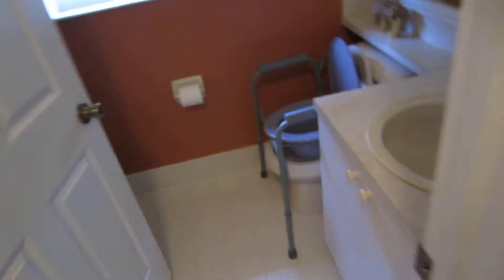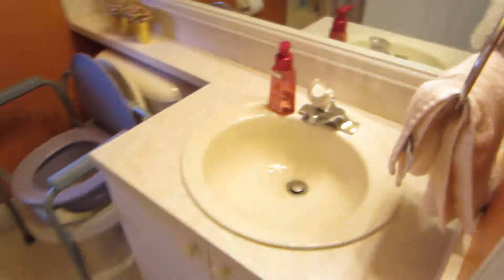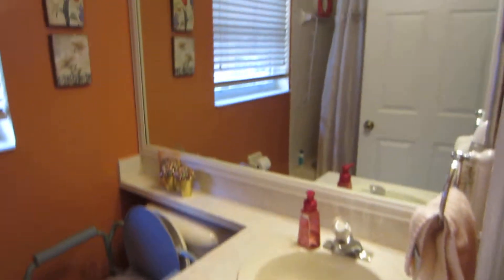Bedroom number three. Bedroom shows no signs of issues.